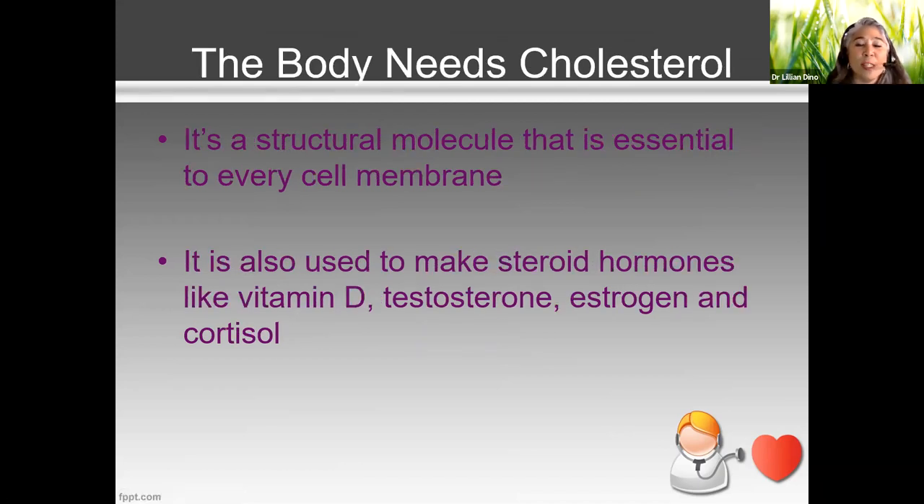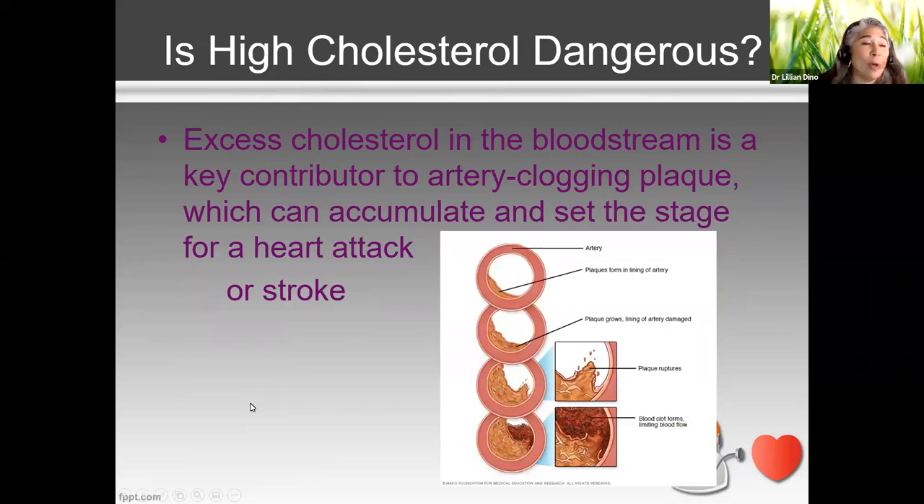Cholesterol is very important for different structures of our body. It's found in all cell membranes, and it creates different hormones like testosterone, estrogen, and cortisol. It's also a component of vitamin D. Our body produces it because we need it, but sometimes genetically we're making too much, which leads to atherosclerosis and heart disease.